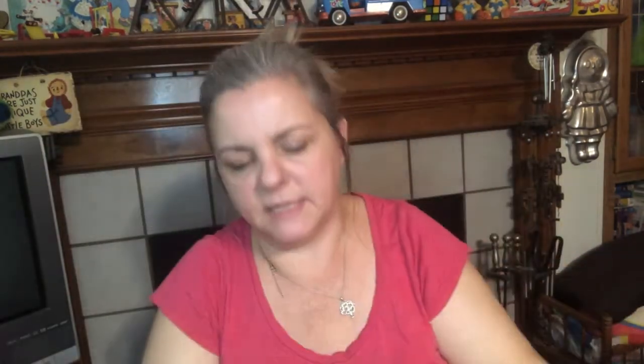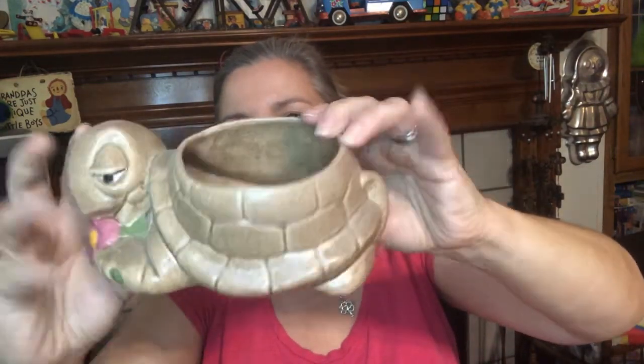And people are always looking for turtles — look at this guy. I found a turtle planter. I forget who makes these when they have the lines on it, but cute little turtle planter — he's adorable.